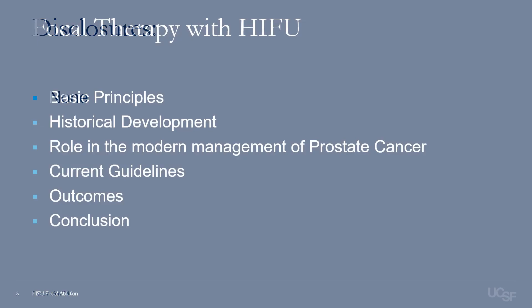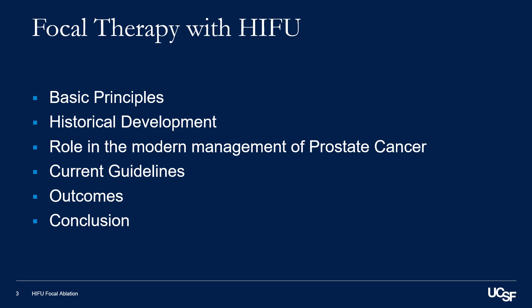I have no disclosure. My task today will be to focus on the basic principle of focal therapy with HIFU, the historical development, the role in the modern management of prostate cancer, the current guidelines, and outcomes.